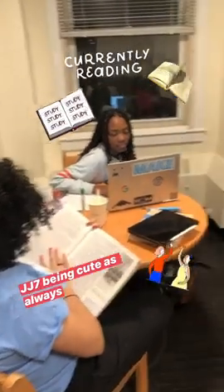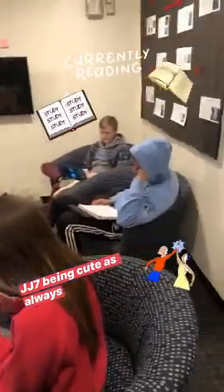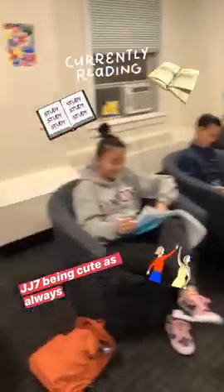Here you will see Columbia students in their natural habitat studying in the company of each other, and this is my floor.